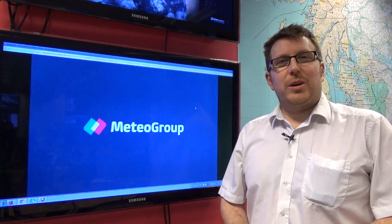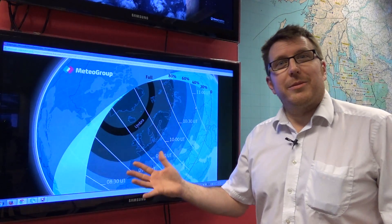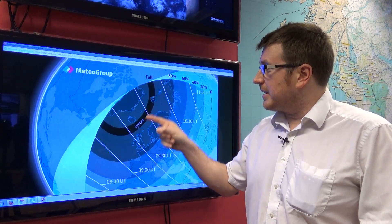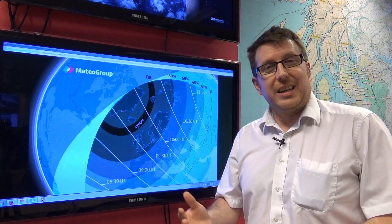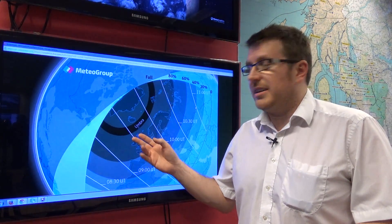I want to take a quick look at the expected weather conditions for the partial solar eclipse, which we're going to have on Friday morning, Friday the 20th of March. The total part — the umbra as it's known — is not going to affect the British Isles. It's going to go past the Faroe Islands, over Svalbard, and actually end up at the North Pole, which is unusual in itself. We're within the partial area of totality, so we'll see up to around 90% or so of the sun actually covered, maybe even as high as 98% as you head further up into the northwest of Scotland.